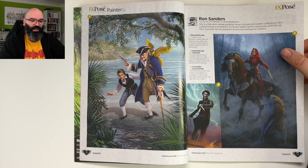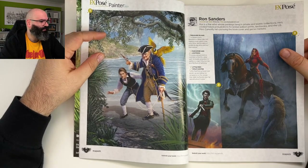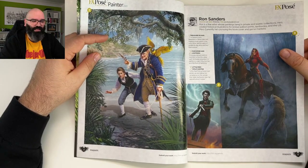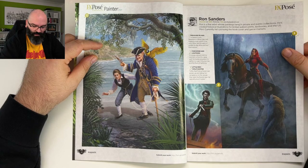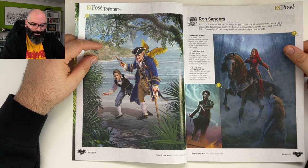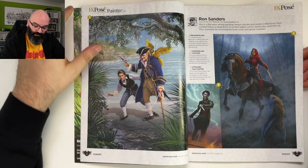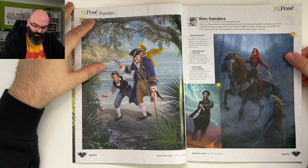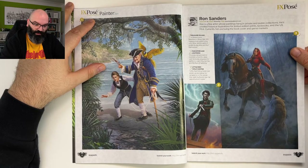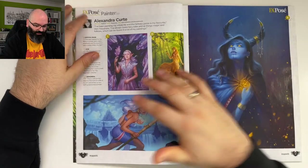By the way — is the audio working? This is my first live stream, please let me know if something isn't working as it should. Ron is a fine artist whose paintings hang in private and public collections. He's created historical illustrations for limited edition prints, textbooks, and the U.S. Mint. Currently he's pursuing the book cover and games markets.